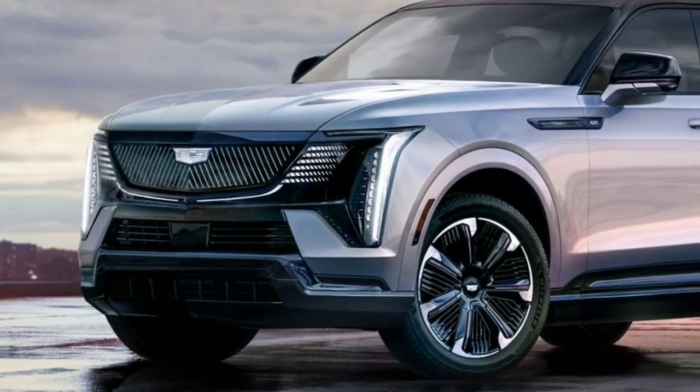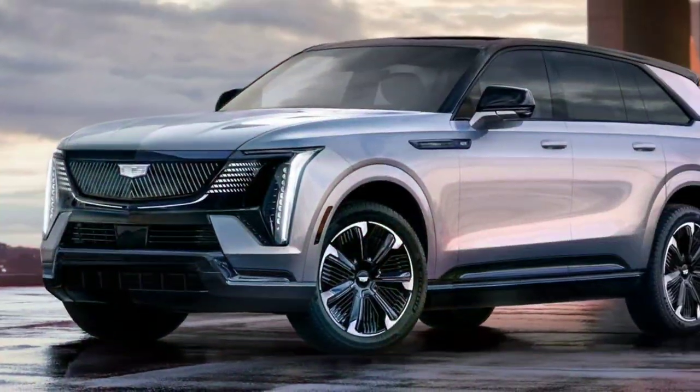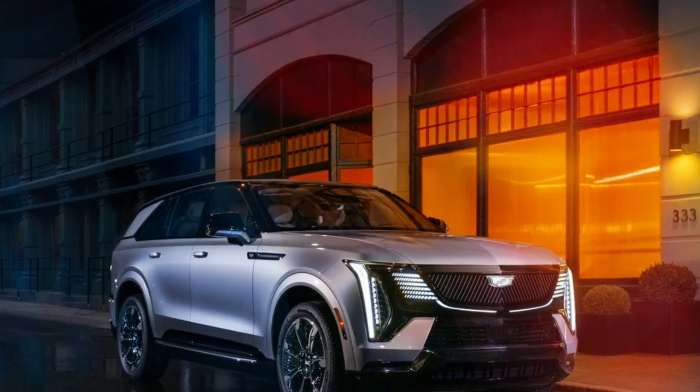The first Escalade EV is impressive in every way: power — 750 horsepower; range — 700 kilometers; and price — approximately $130,000.